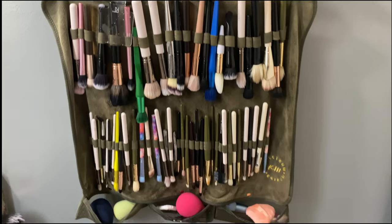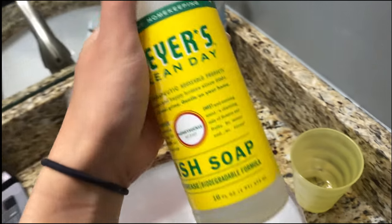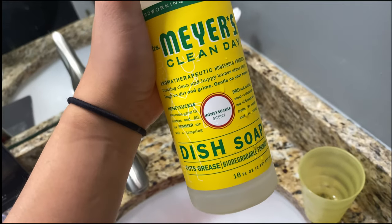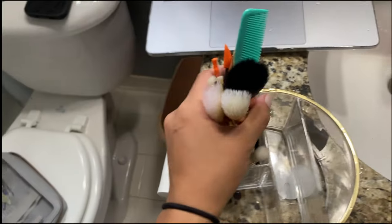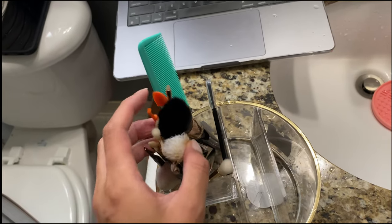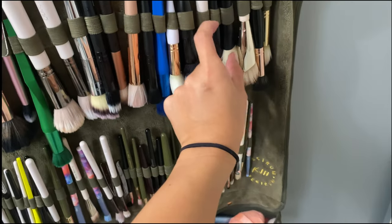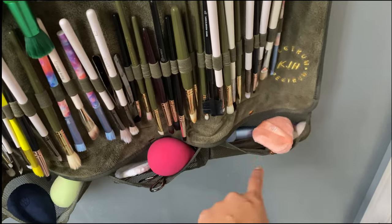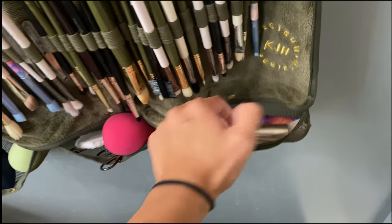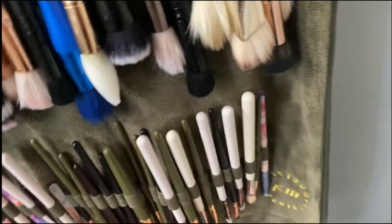Brushes are all done — that took about an hour and fifteen minutes. I was using Mrs. Meyer's dish soap in honeysuckle scent, and it smelled so good. Some brushes I haven't used since my last wash so I didn't need to rewash those. It always takes me a really long time but it feels good to get them all done. I also have sponges, powder puffs, eyelash curlers, and a couple of extra brushes.